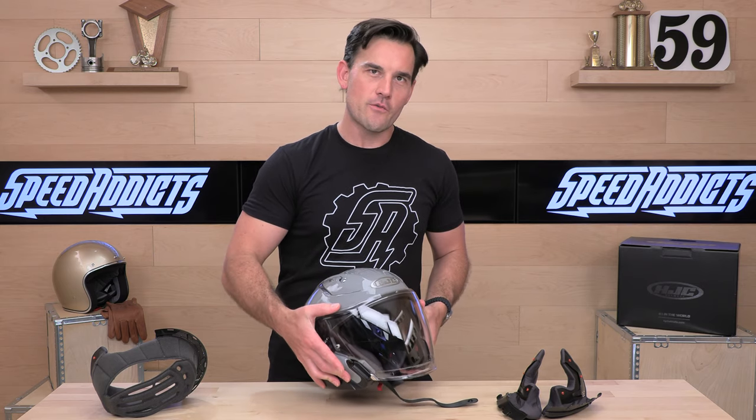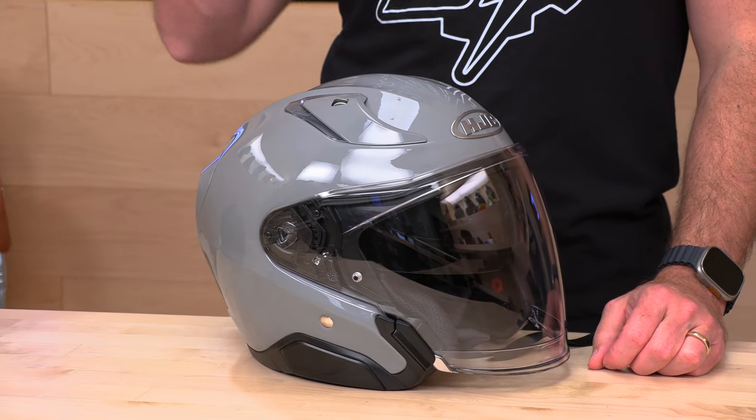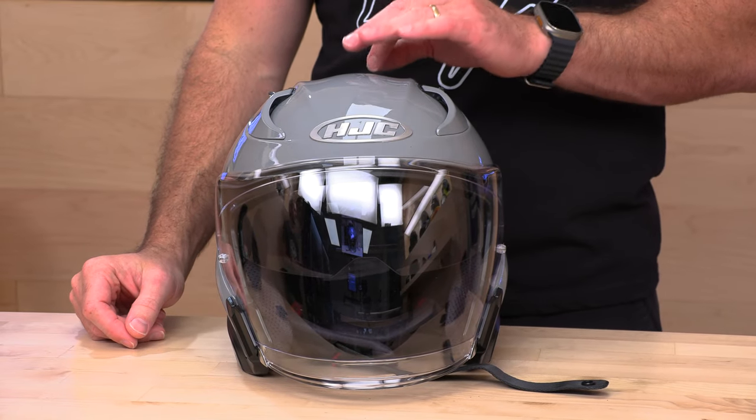That is the HJC ARPHA 31 — a premium three-quarter sport touring helmet available in lots of new colors, like the Nardo gray look here. If I didn't answer a question you have, our rider support team is always standing by at speedaddicts.com where you can talk to a human over the phone, via email, or live chat. If you've already picked one up, put what you think about it in the comment section below. That does it for today — we'll see you next time to find out what's in the crate.